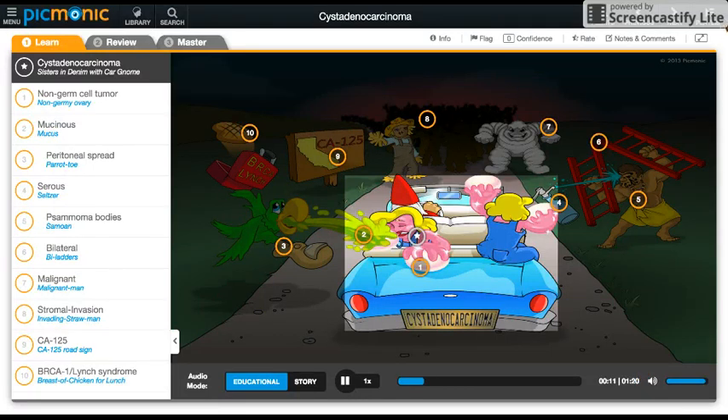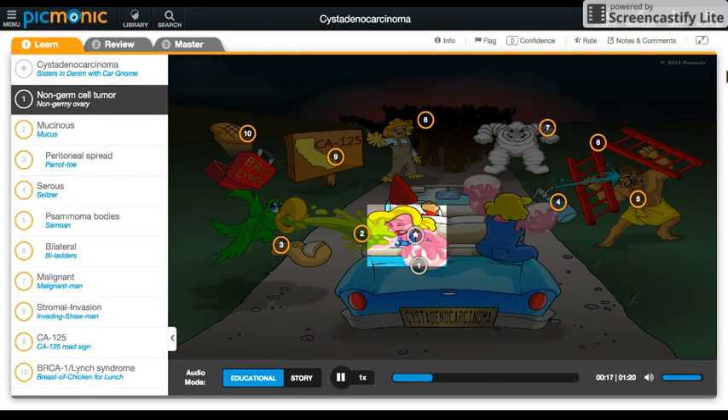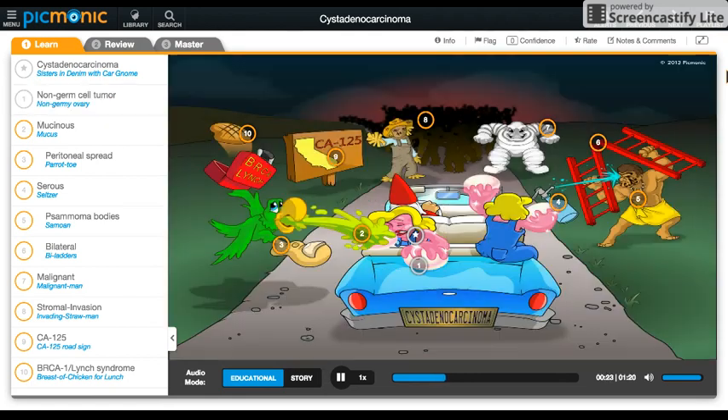We show cystadenocarcinoma here through two sisters in denim riding in a car with a gnome, and their limbs are non-germy ovaries because they're non-germ cell tumors arising from the ovarian surface epithelium. We have two types of cystadenocarcinoma.